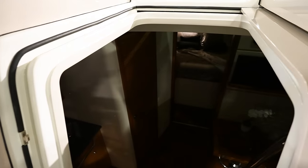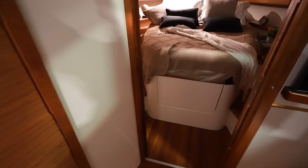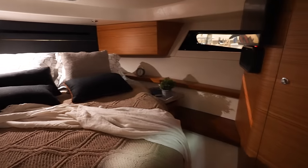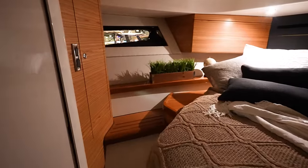Come down here into the cabin — really, really spacious. When we get down here it goes straight into the main stateroom: nice bed, windows, TV, closet area. I'm guessing this is a head — you come in here.